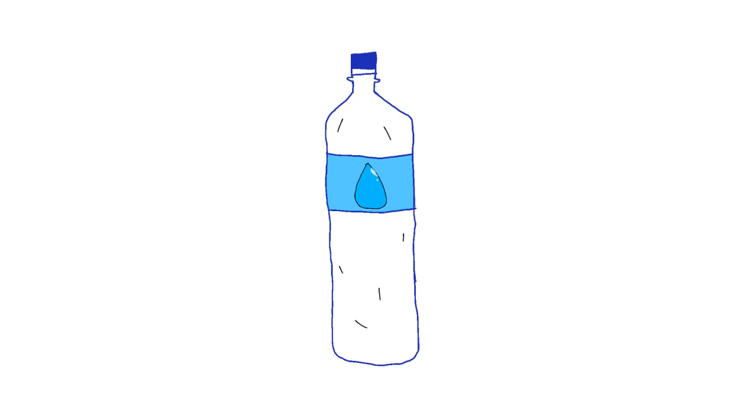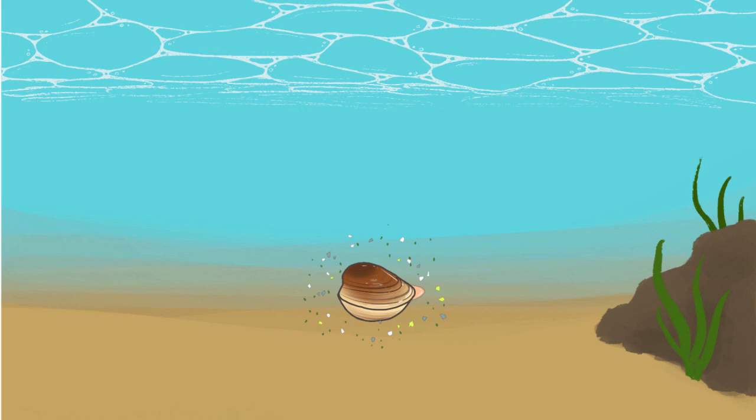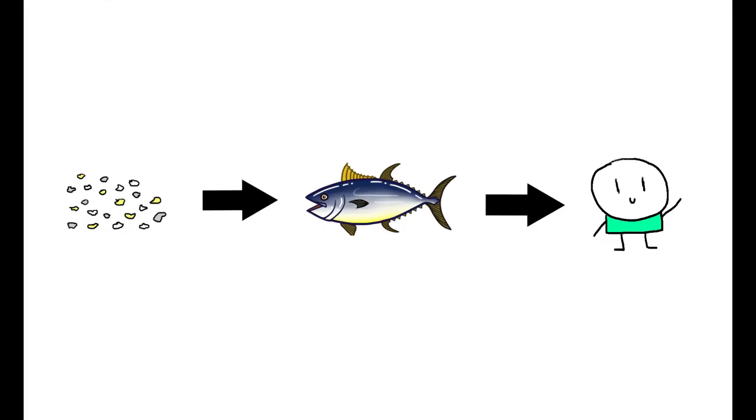Every plastic bottle, bag, and container has the capability to break down eventually, contrary to what most people believe. Not only is this process time consuming, but the small plastic pieces can be ingested by tiny animals and work their way up the food chain to humans.